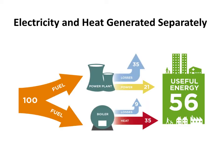Traditionally, electrical power and heat for warming buildings are generated separately. Both of these processes involve energy losses, mainly in the form of heat, into the atmosphere.